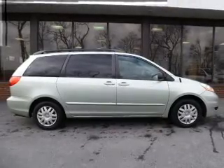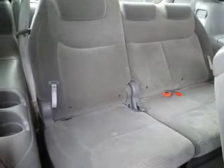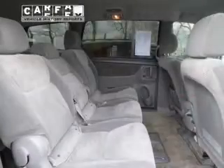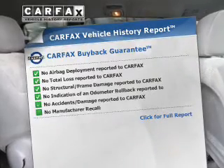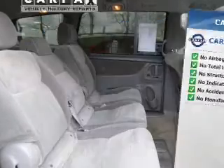The powertrain includes front-wheel drive with a reliable six-cylinder engine that responds smoothly to its five-speed automatic transmission. Anti-lock brakes help you bring your vehicle to a safe stop. Rest easy knowing this vehicle comes with a Carfax Vehicle History Report from Carfax, the most trusted provider of vehicle information.